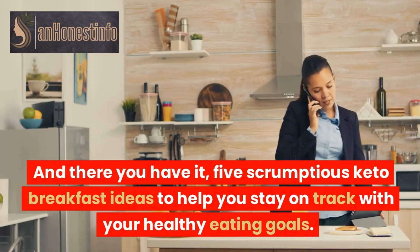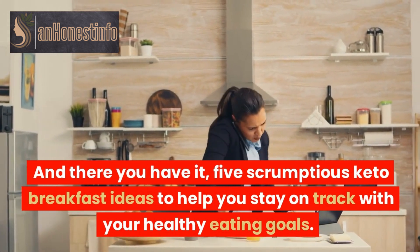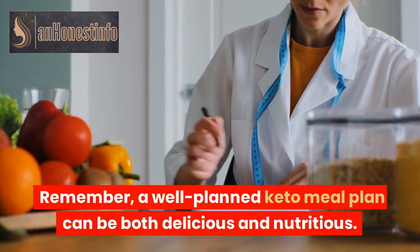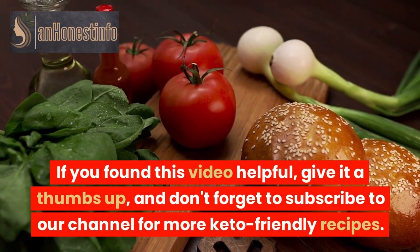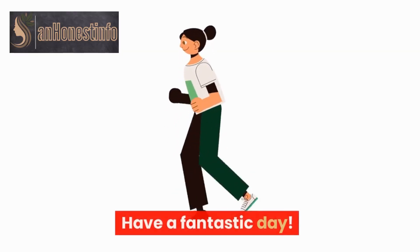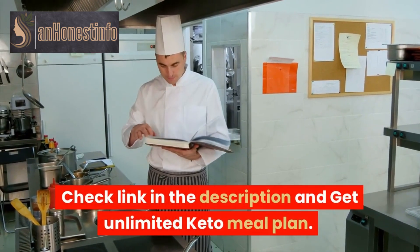And there you have it — five scrumptious keto breakfast ideas to help you stay on track with your healthy eating goals. Remember, a well-planned keto meal plan can be both delicious and nutritious. If you found this video helpful, give it a thumbs up, and don't forget to subscribe to our channel for more keto-friendly recipes. Have a fantastic day! Check the link in the description and get an unlimited keto meal plan.